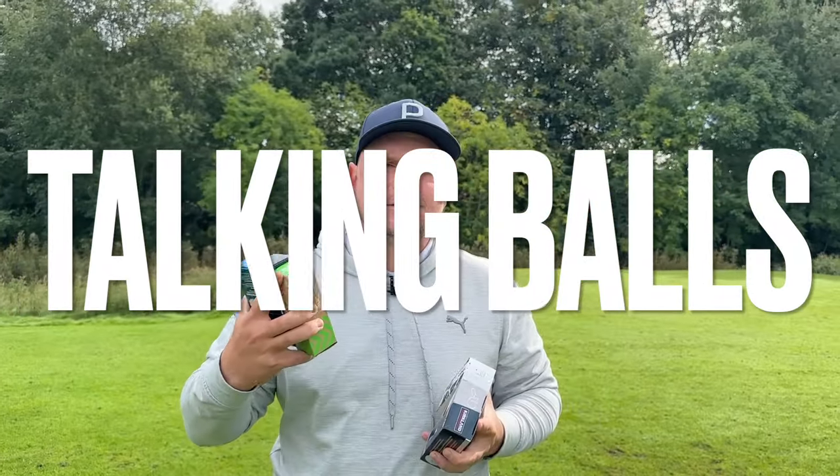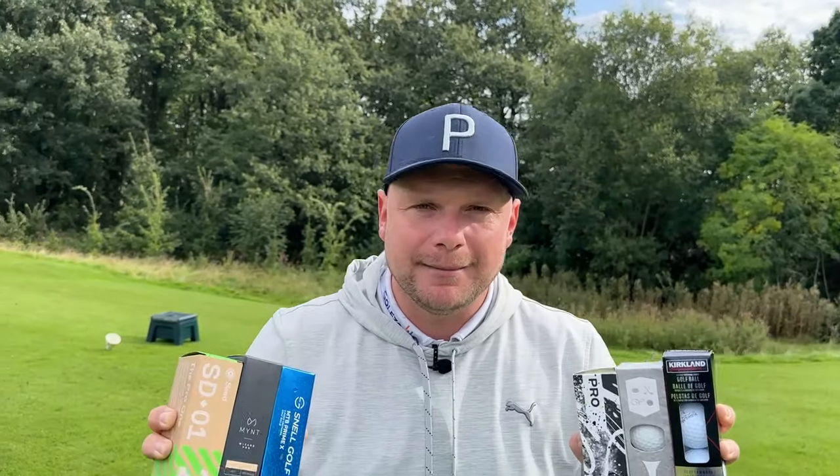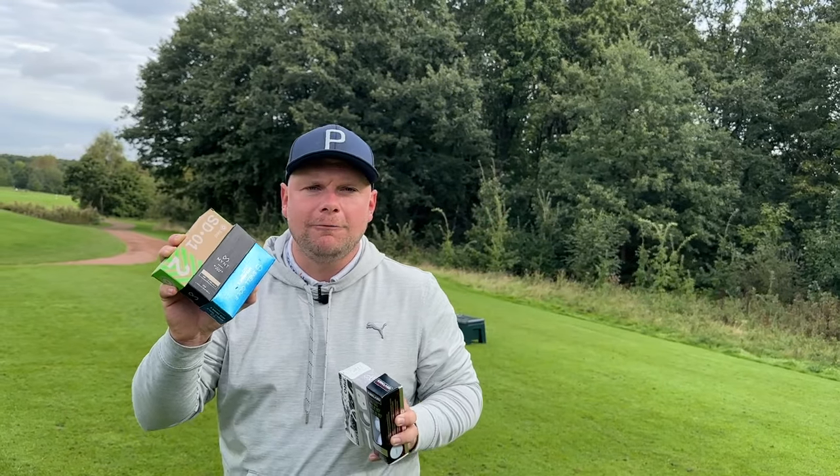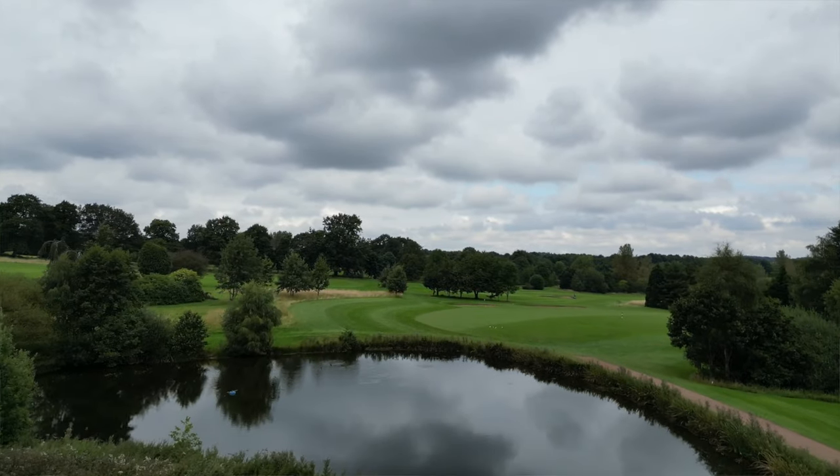We have a series on this channel called Talking Balls, which means we get to talk about some of the latest and greatest golf balls that come to market to help you improve your game and improve your bank balance. Today we're going to choose my top three direct-to-consumer golf balls, talk about just how they perform, how much they cost, and we're going to kick things off here on the first hole at Woolley Park Golf Club.